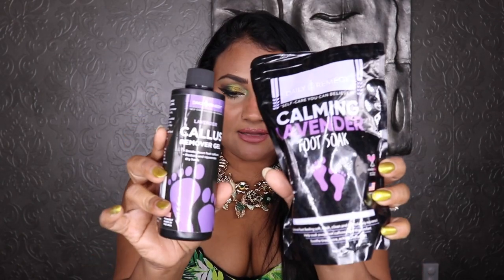Before makeup and skincare, I want to share a couple of spa products I was sent from a brand called Daily Remedy, available on Amazon. They sent me lavender calming foot soak and a lavender callus removal gel. I was actually out of foot soak and was so happy to receive this. I've tried the lavender foot soak several times now — it's like bath salts for your feet, very calming, with a really super calming lavender scent.